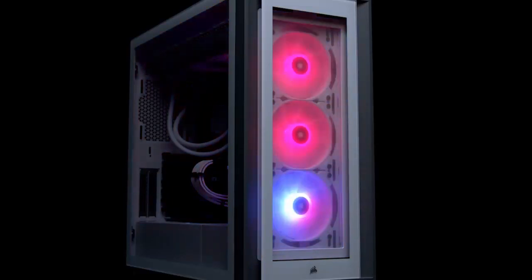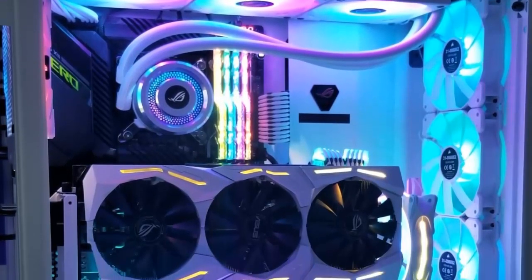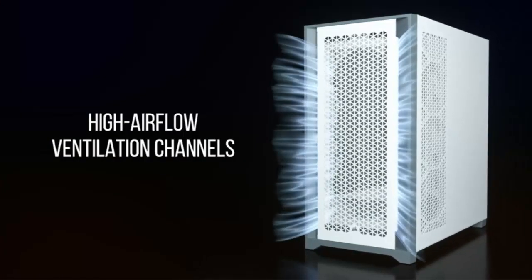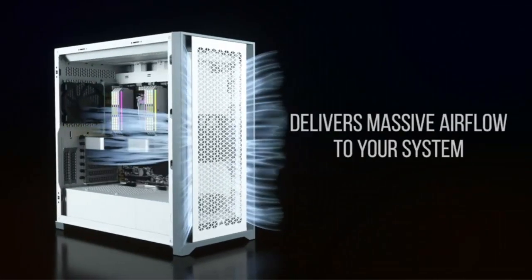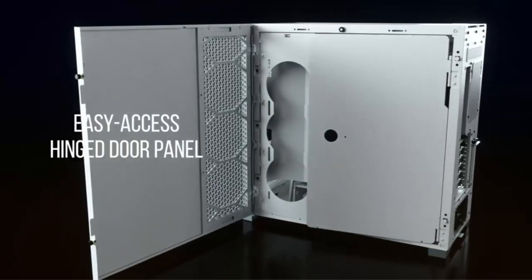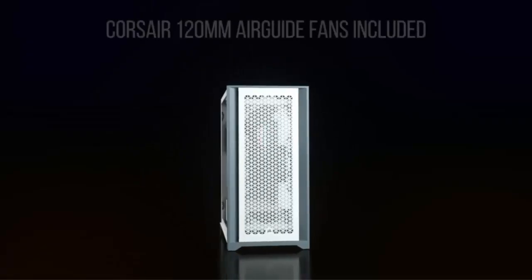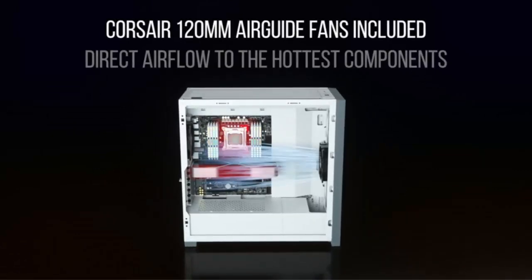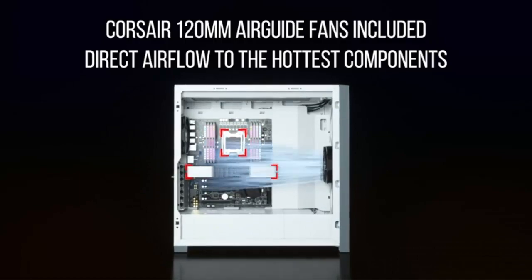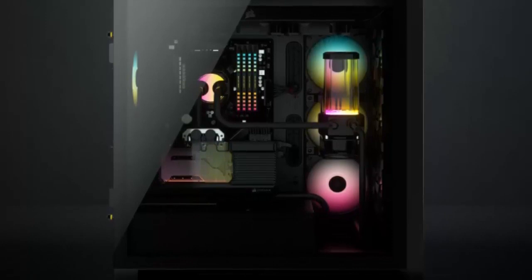The 5000X is designed for optimal performance and ease of use. With its spacious interior, it accommodates even the most demanding builds with room for multiple graphics cards, large coolers, and extensive cable management options. Plus, with its Smart Case technology and integrated Corsair iCUE software, you can easily control and synchronize your RGB lighting and monitor system performance. Installation is a breeze thanks to the tool-free design and ample room for cable routing, ensuring a clean and clutter-free build.